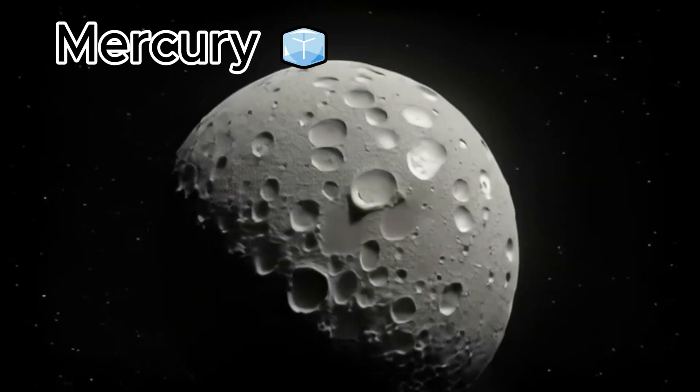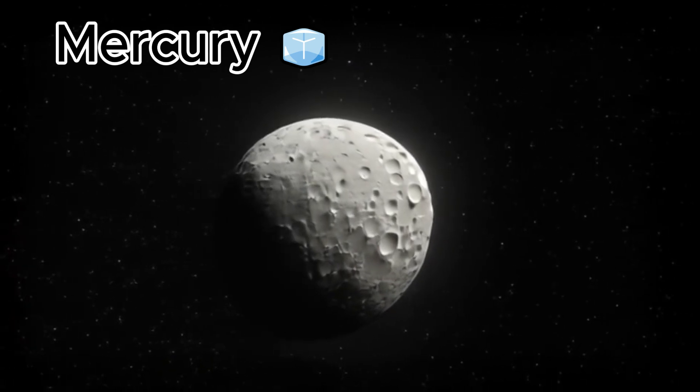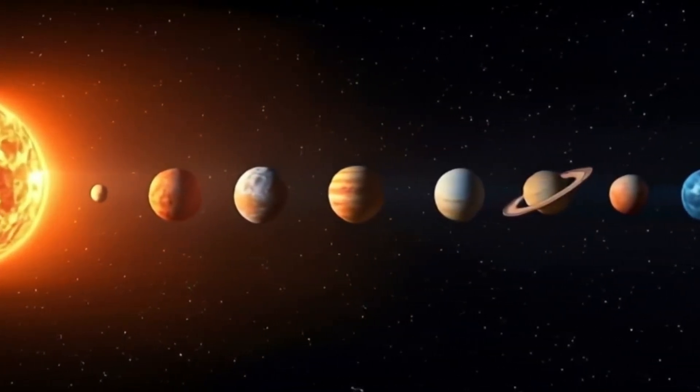Our first planet is Mercury. It's the closest planet to the sun. Mercury is small and grey and it has lots of craters.